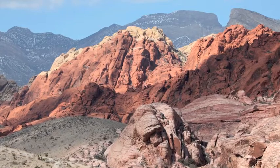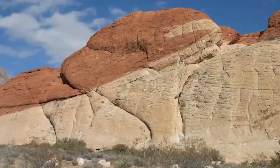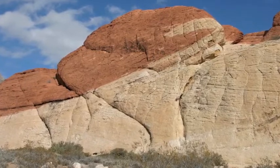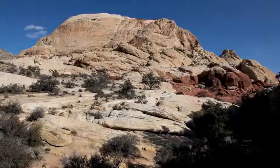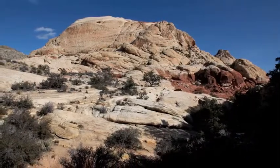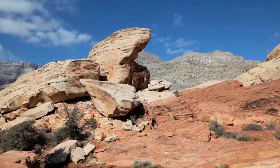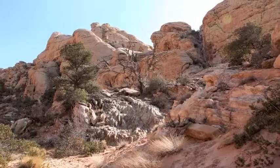The next rocks I hiked on were really red. Look how the red and white rocks are all mixed together. This time I climbed up high into the mountain — I wanted to see what was on top.